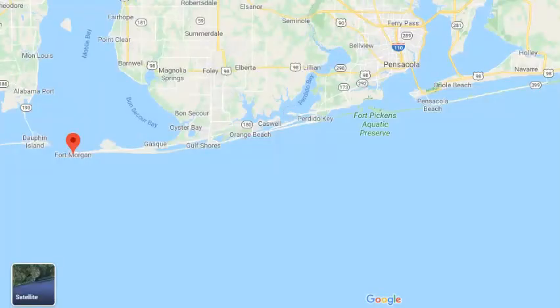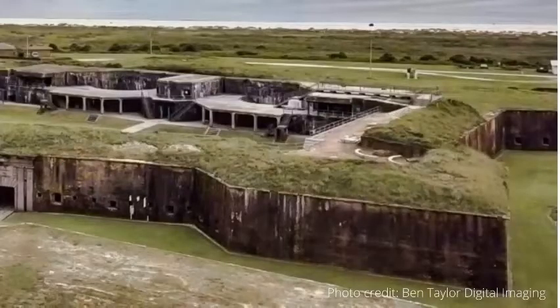Our last fort worth checking out is actually in Alabama, but it's a short drive from the Florida Panhandle. That fort is Fort Morgan. It was built in 1834 to defend the city of Mobile and Mobile Bay. Today, you can tour the fort, go to the beach, go fishing, or bird watch.